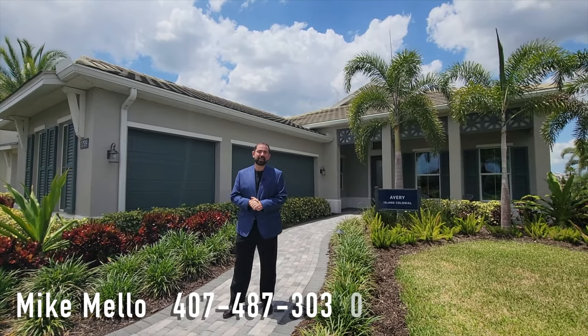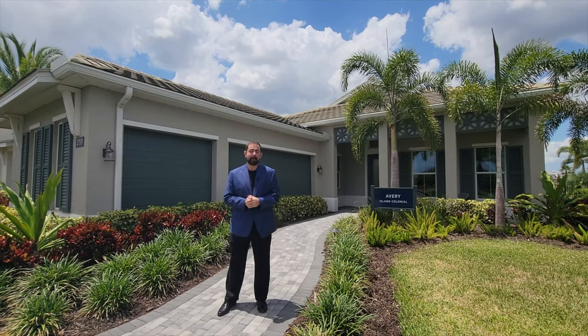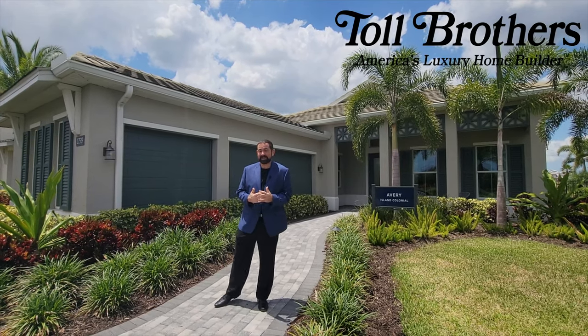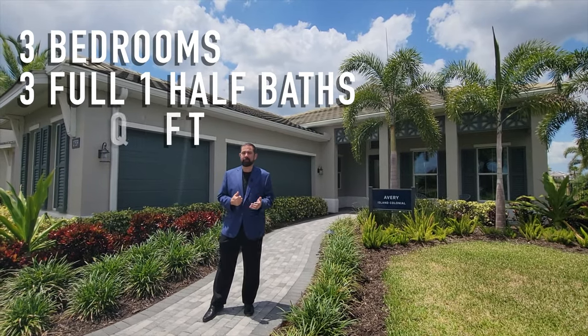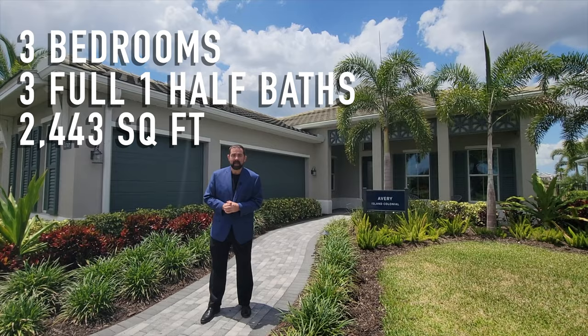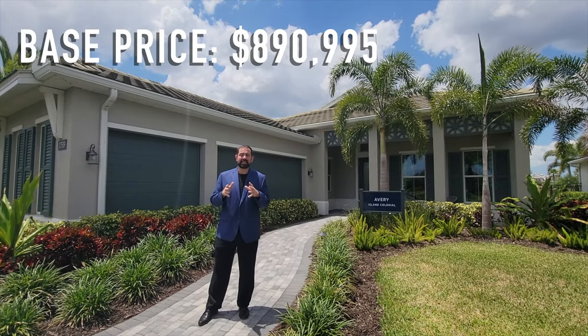Hi everyone, my name is Mike and welcome to the Luxury Home Channel here on YouTube. Today we're in Lakewood Ranch, which is in the Sarasota area on the west coast of Florida. We're going to be checking out this home built by Toll Brothers — it's the Avery model, three bedrooms, three and a half baths, 2,443 square feet of living, priced at $890,995 base price.